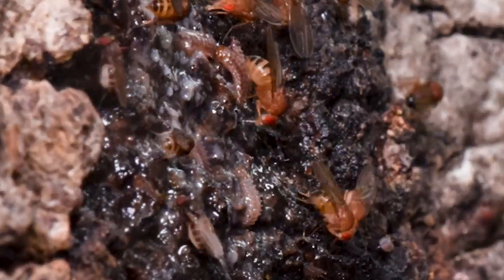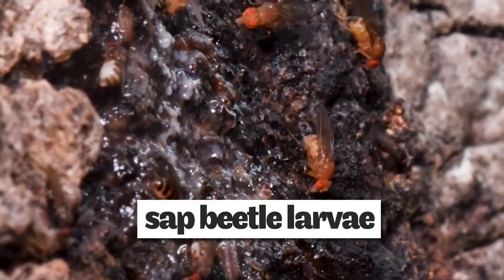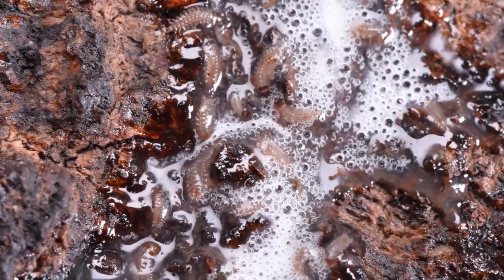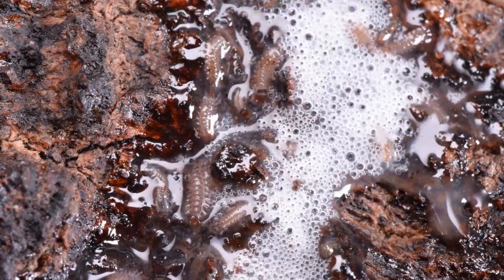Underneath the flies there's a layer of sap beetle larvae clinging to the bark and feeding off the flux. They let the slime flow right over them as they feed. Along with the flies, these beetle larvae are the primary consumers in this ooze-based ecosystem.